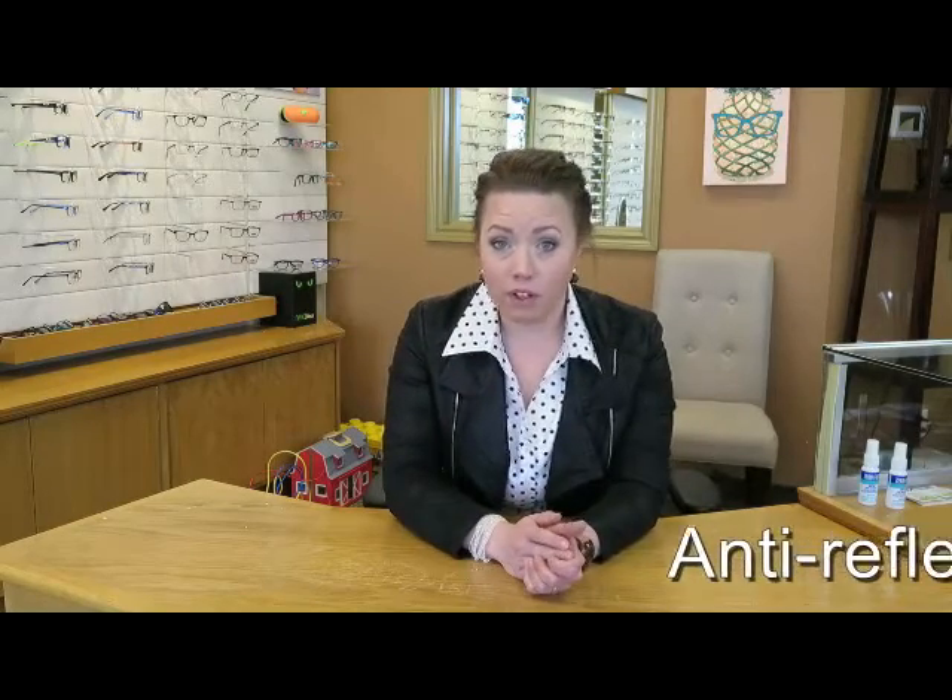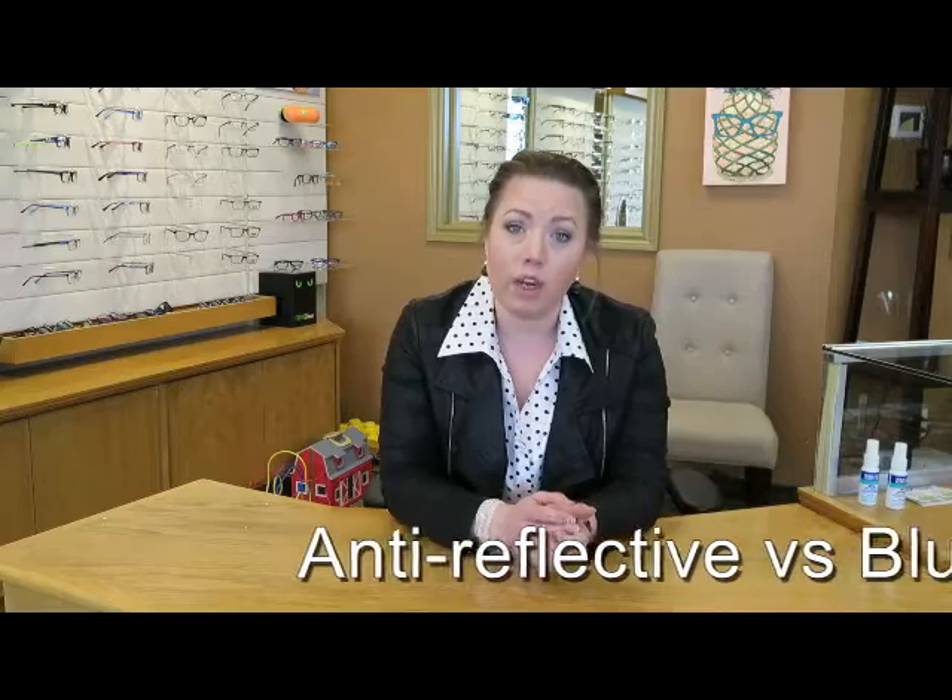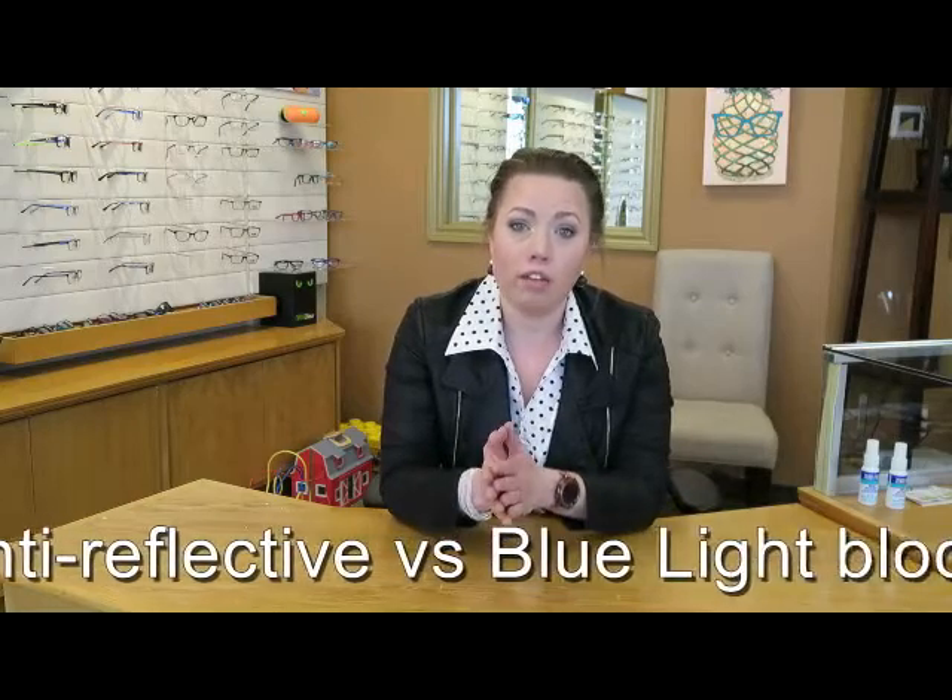Hi everyone. Today I'm going to talk about the difference between an anti-reflective coating and a blue blocking filter coating.